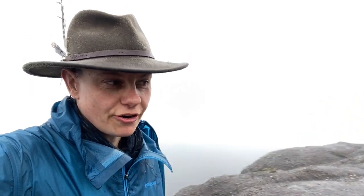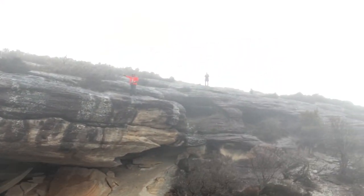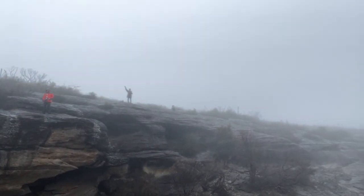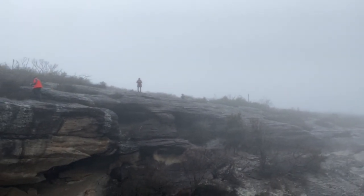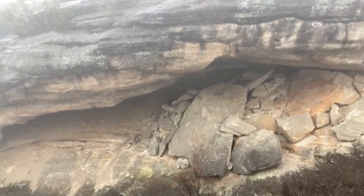We made it to Korang Arch — I'm currently on top of the arch. Unfortunately the views are a little bit foggy still. There's Jimmy, and Laura, and Elsie. And there's that crazy overhang with all the fallen... oh, it's so beautiful, even if we can't see anything.